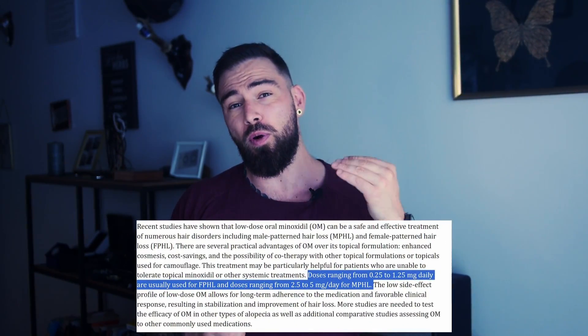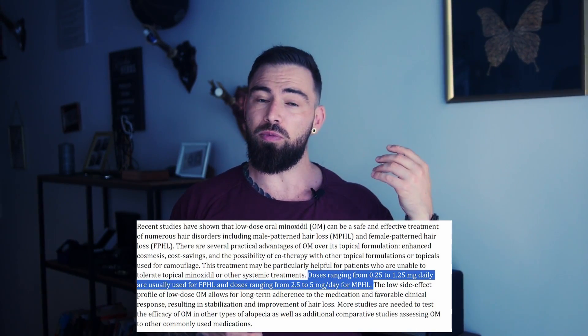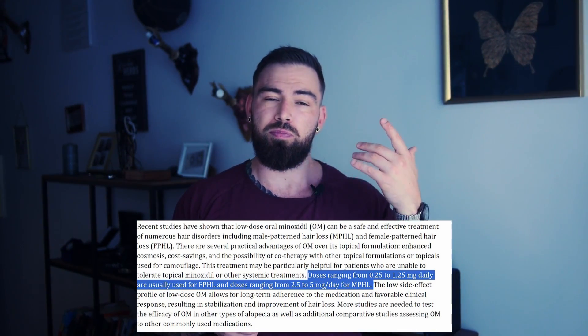Administering minoxidil requires careful dosing. According to studies, for female pattern hair loss, doses range from 0.25 to 1.25 milligrams per day. For men — likely due to having more body hair — the recommended dosage is 2.5 to 5 milligrams daily. So minoxidil goes beyond hair growth: it improves blood circulation, nourishes the hair follicles, and fights inflammation.